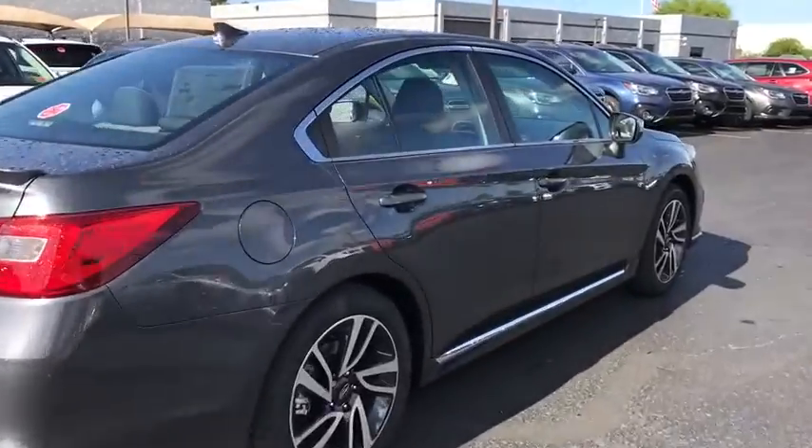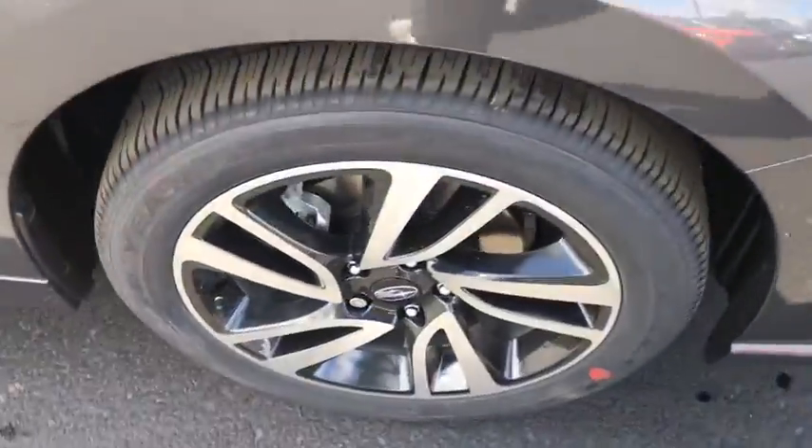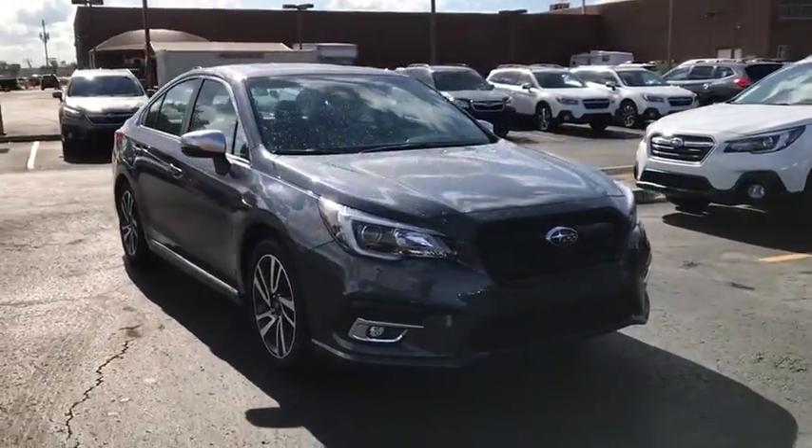All-wheel drive, keyless entry, lane departure warning, stability control, traction control, steering wheel audio controls, anti-lock braking system, backup camera.